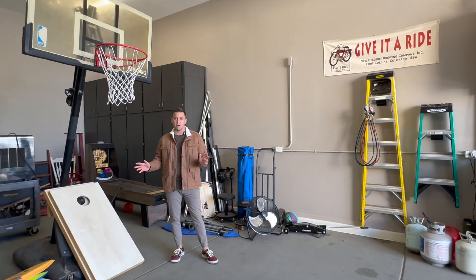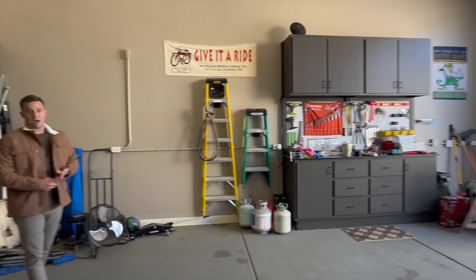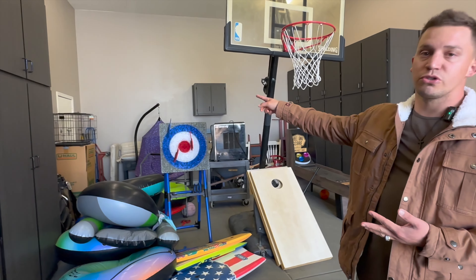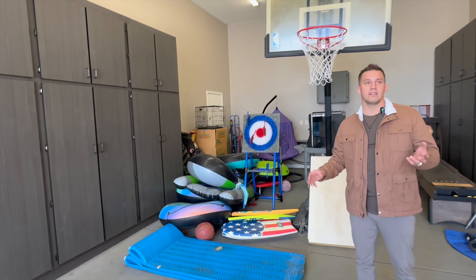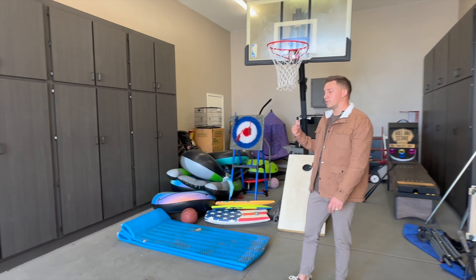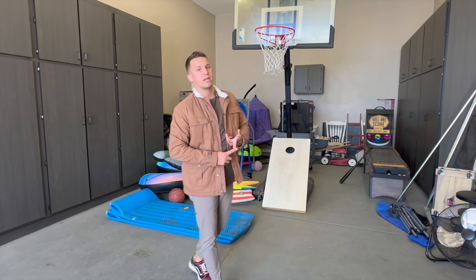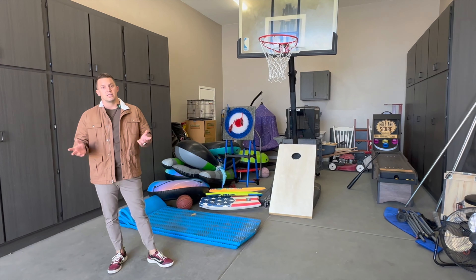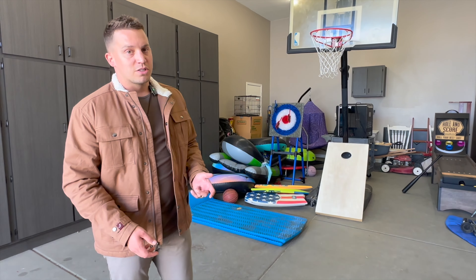This shop is huge — you could fit probably a 30- to 35-foot RV or boat in here. You have 220-power, a shop sink in the back, and a separate man door entrance. If you don't want to open the garage door on hot summer days, you have your own access point. Because there's 220-power back here, it would be easy to hook up a mini split to keep things cool in summer and warm in winter.